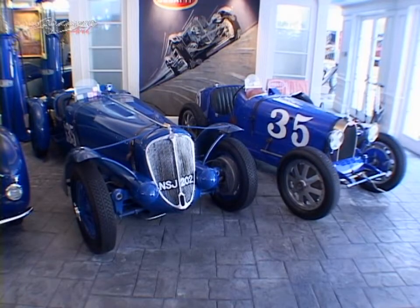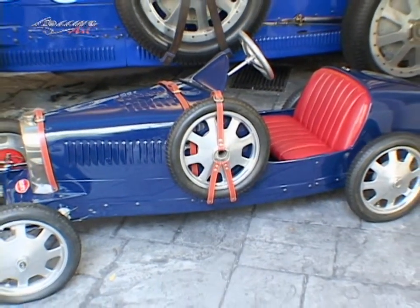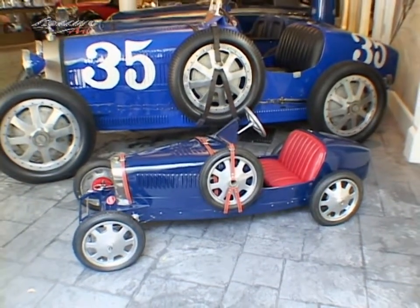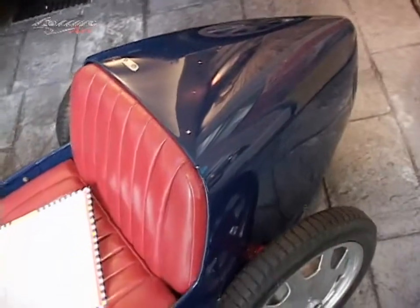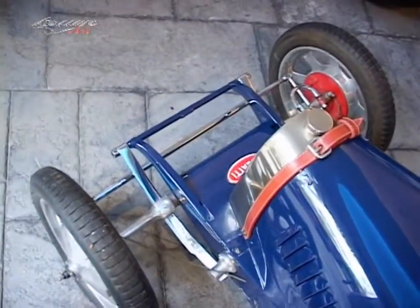Just on the other side of the Type 35 is the little Type 52 — the battery-powered Type 52 baby Bugatti. Those were made in the Bugatti factory: all Bugatti parts, battery-powered, goes between 12 and 14 miles an hour. There are very few real Type 52s left. We found that one in Argentina — it was on the top of a pole around a merry-go-round in a circus in Argentina.